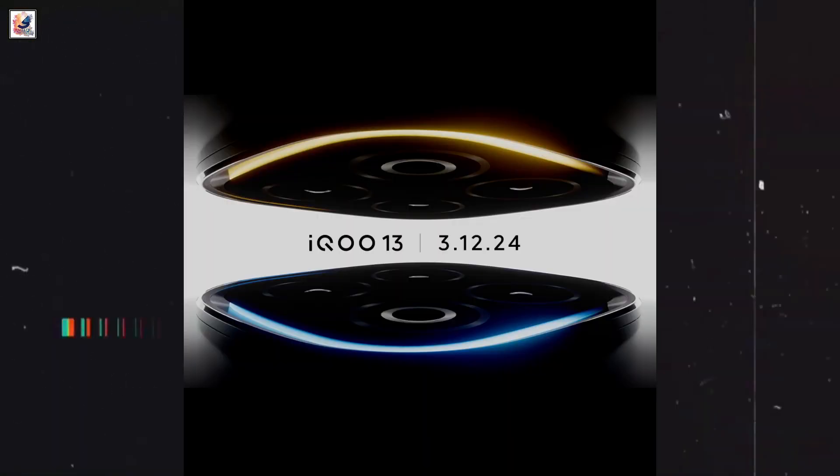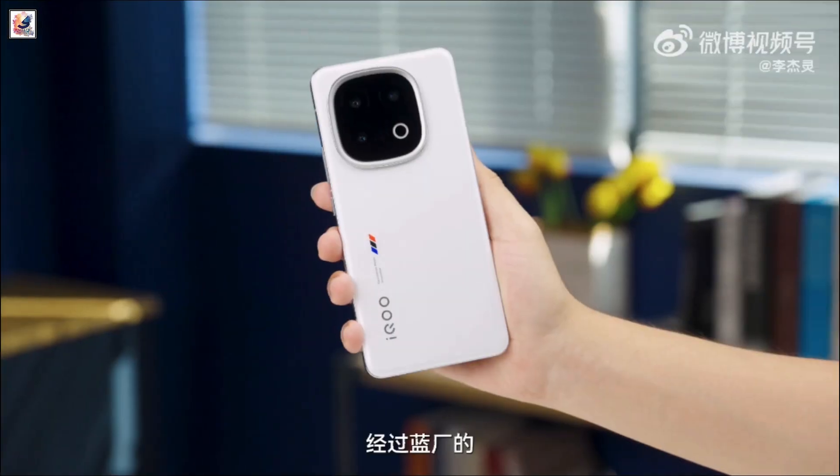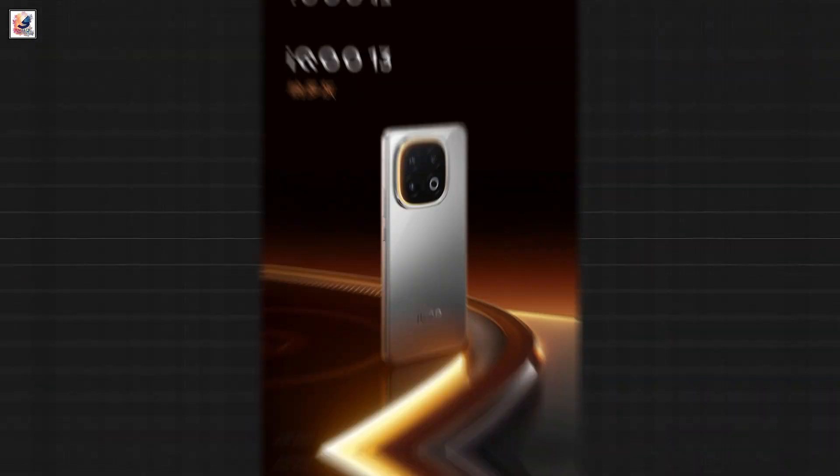The iQOO 13 is launching in India on December 3rd. The phone will be available in four color options: green, white, black, and gray.